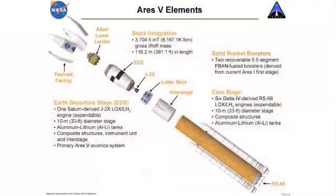The solid rocket boosters, five-and-a-half segment, will be recovered, and we expect that to be contracted out. We also expect to contract out the core stage. NASA will probably do the vehicle integration in-house, as we were doing with the Ares I. You can see the payload fairing above, and the Altair payload — which will be briefed on this afternoon — shows where it fits. And of course the Earth departure stage with the J2X is going to be a challenge in its own right.